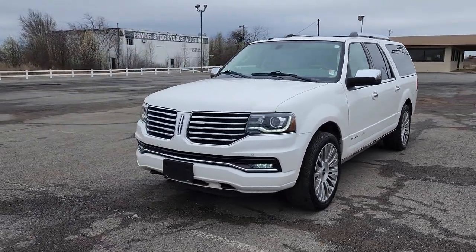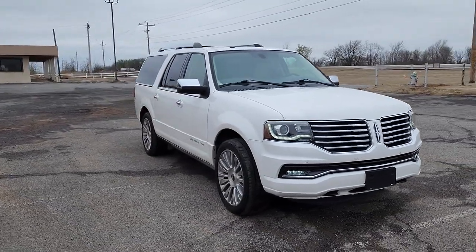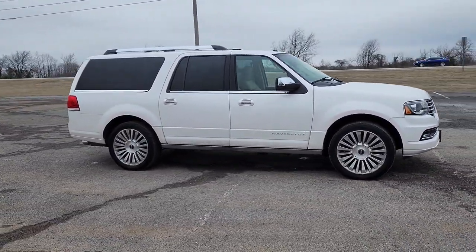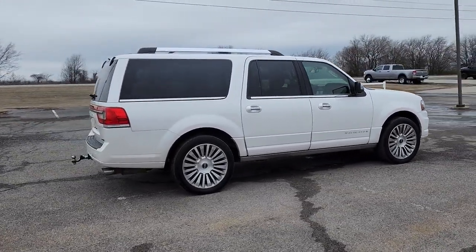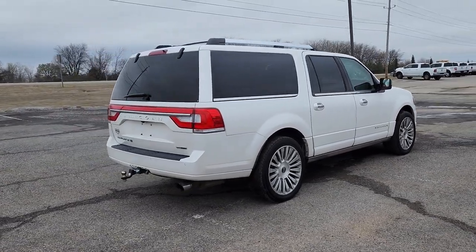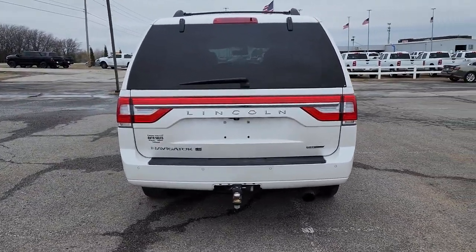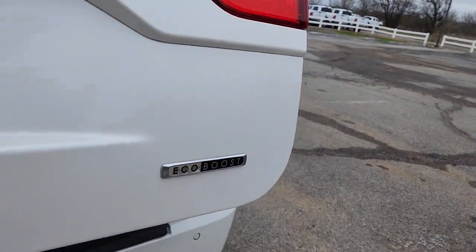Introducing the 2015 Lincoln Navigator. With less than 150,000 miles on the odometer, this vehicle stands out from the rest. Here's a bold and beautiful Navigator, the full-size luxury SUV that features modern styling, multiple driving modes, three-row seating, expansive interior space, meticulous craftsmanship, and the technology you need for safety and connectivity.